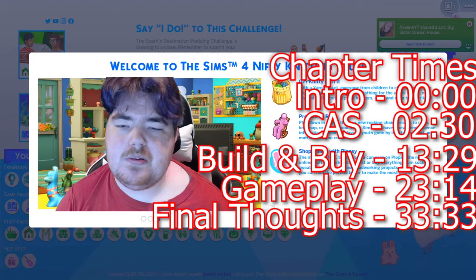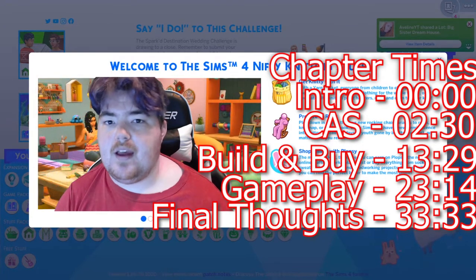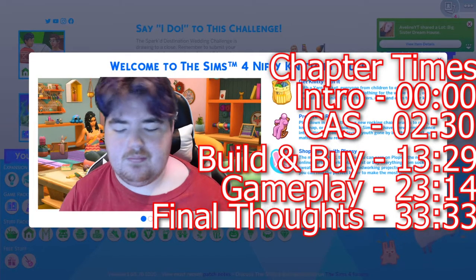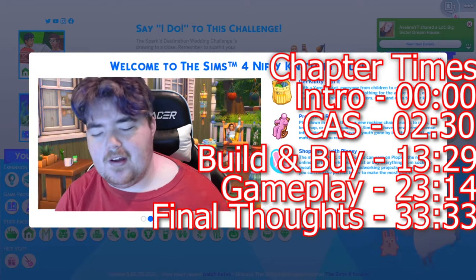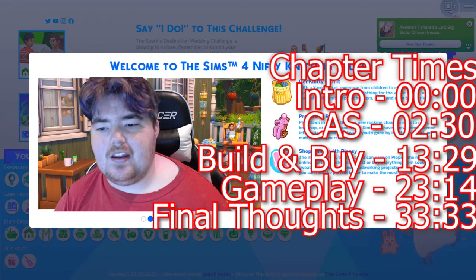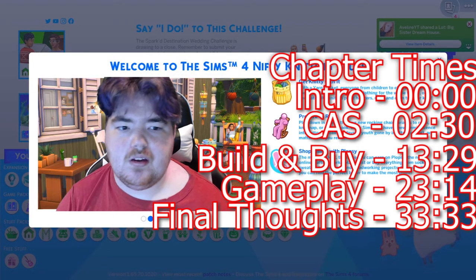I do want to mention before we get started — and I'll mention at the very end as well — I did do a giveaway for this. I'm very happy to announce those two winners have accepted and have gotten the rewards: Zev and Beachy Sims. I'm very happy you guys both won, and I'm glad I could help you guys enjoy yourselves a little bit more.